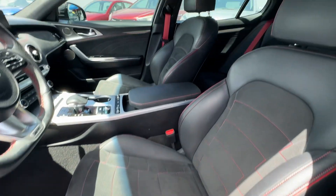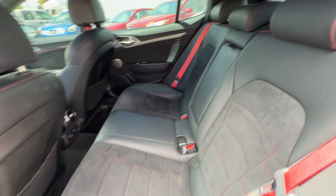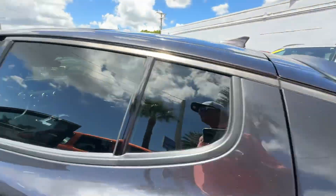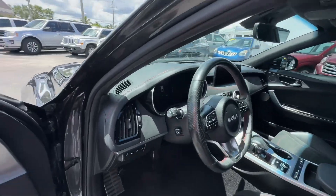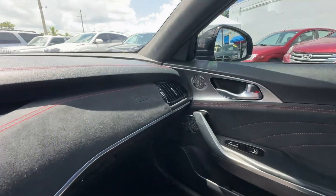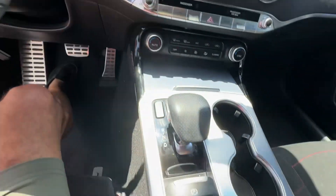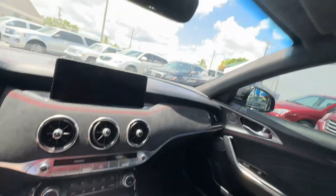Interior looks fantastic. This is really pretty inside — super clean. All the buttons are in great shape. There's no smoke smell, no mold or mildew smell, no pet or dander smell. It does have the Alcantara roof — or headliner, if you will.